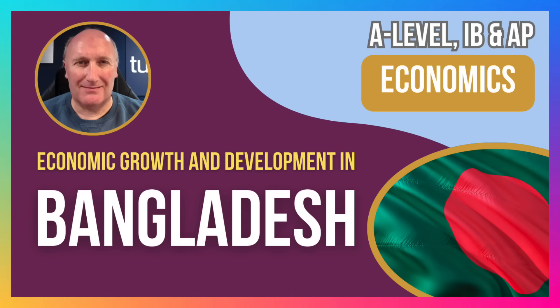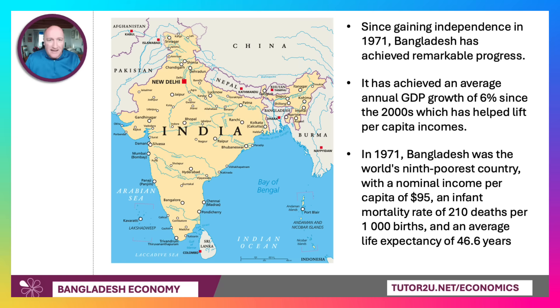Hi there, it's Geoff here with another in our series of Country Profile videos. And this time we're going to think a little bit about the fascinating economy of Bangladesh.